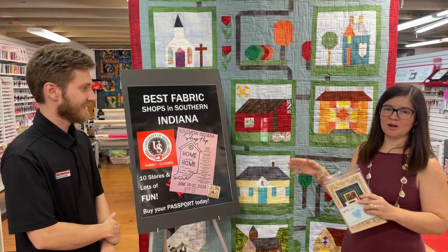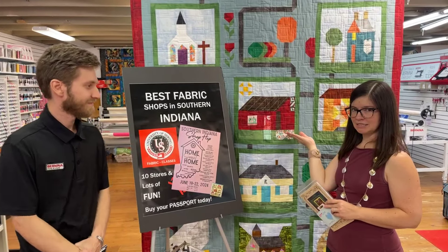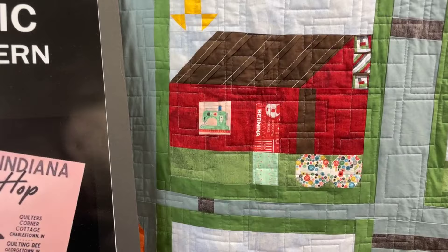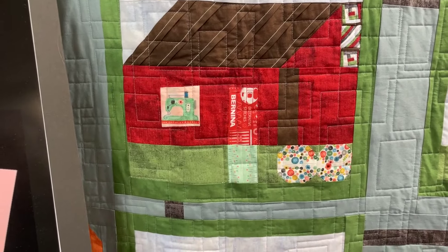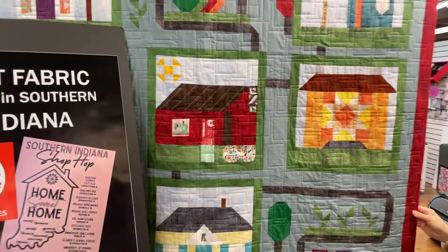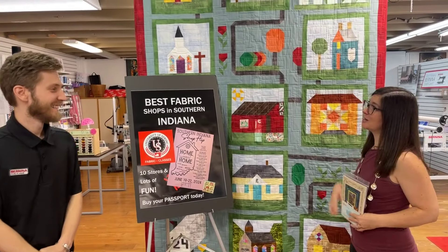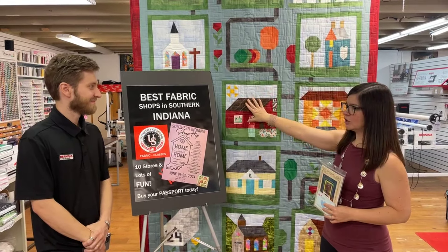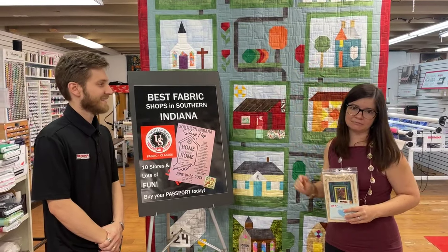The theme this year is Home Sweet Home. Every single shop individually designed 12-inch finish size blocks themed around homes or buildings. Our block is right here in the middle - it's the University of Sewing, made to look like our shop with a sewing machine in the window and our Bernina on the door, with a beautiful sunshine. We're going to provide a finishing kit - let us know if you'd like the kit to finish the quilt that Rachel designed. With the finishing kit you get the instructions for our block, plus instructions for everything except the other nine blocks from the other shops - for those you have to actually visit those shops.